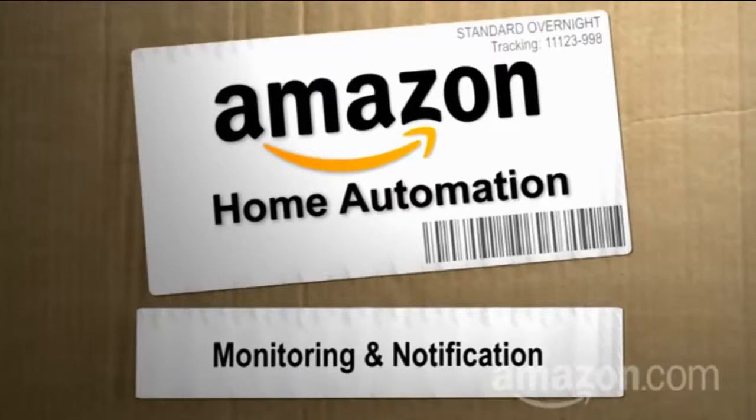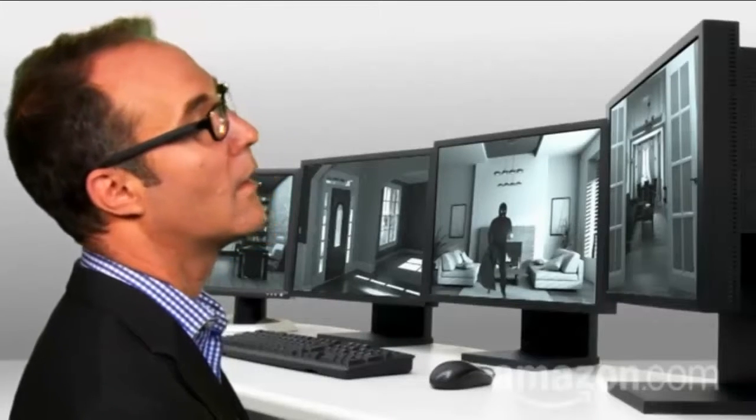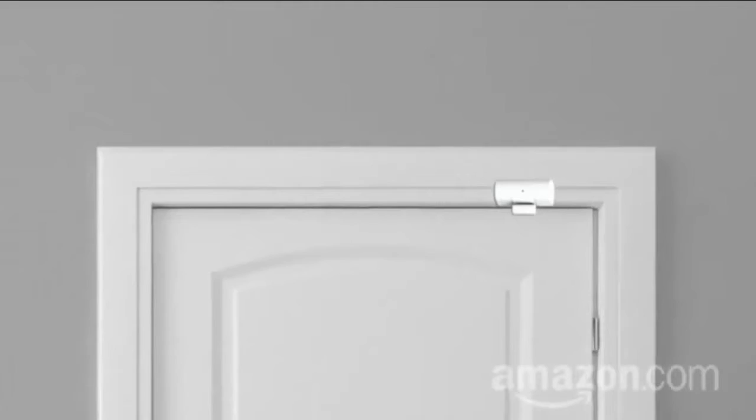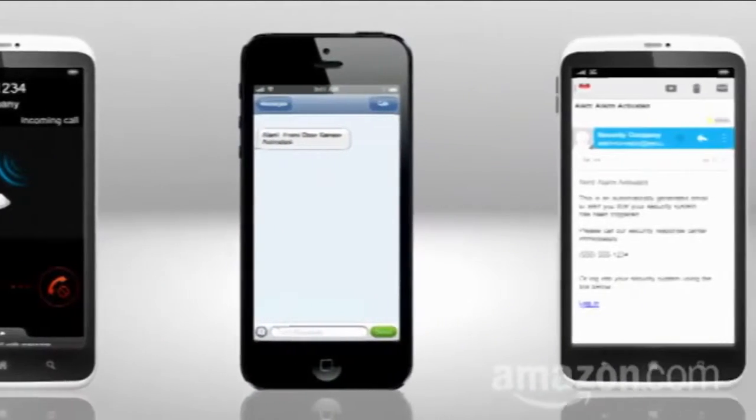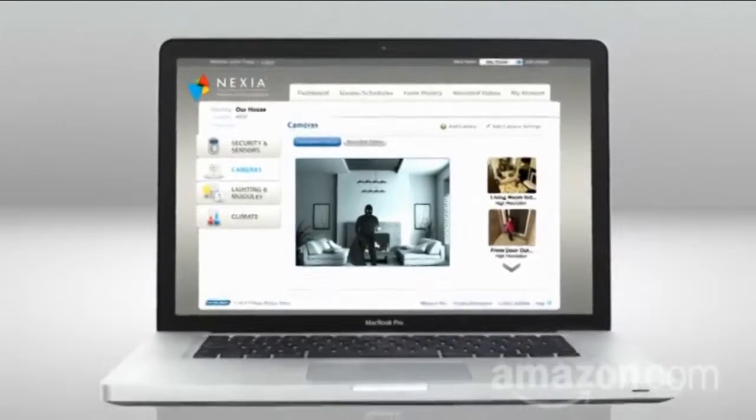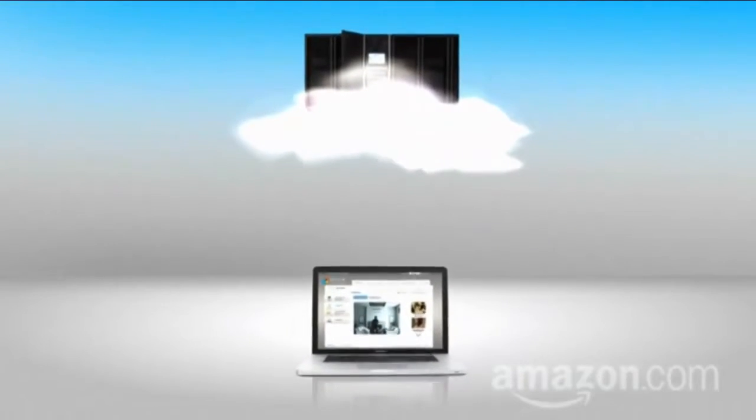Hey, I'm Paul Hockman for Amazon.com's Home Automation Guide. Fact: home security cameras are only as good as the eyes watching them. To the rescue, home automation. An automated home senses when someone enters, and then calls, texts, or emails you or the police. It even stores the recording in the cloud, so there's always a backup.